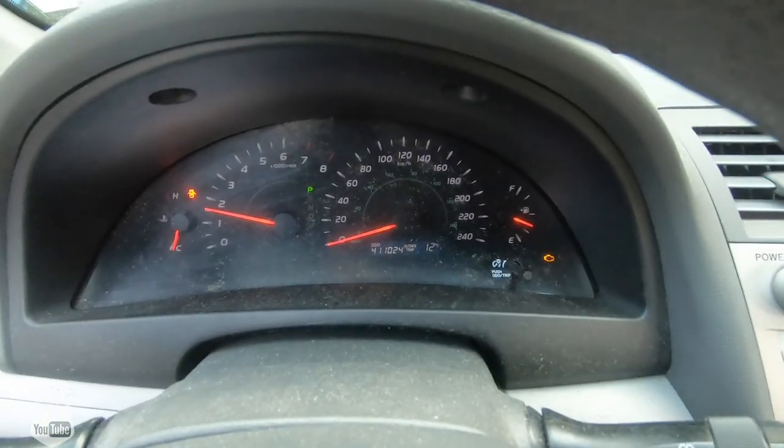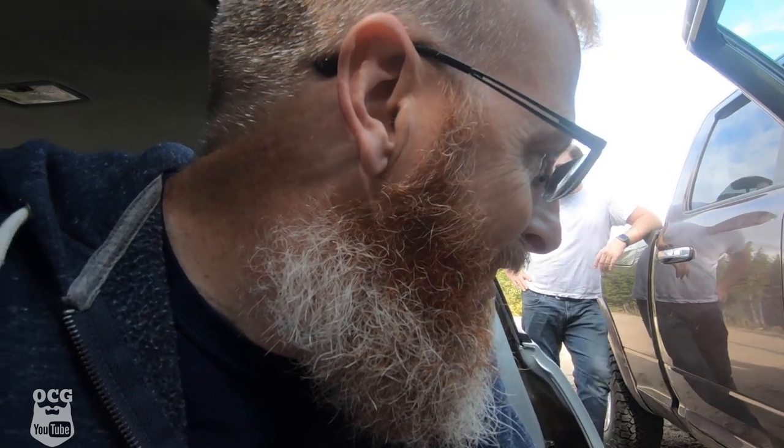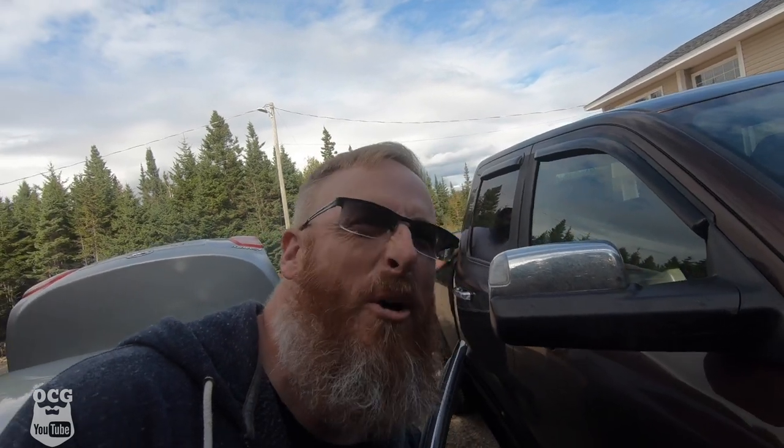The door jar light's on, so hopefully she'll start. Well, that's a good sign. 411,000 miles — she just barely broke in. Trying to kill it before it goes. Oh no, this is a Toyota, man.